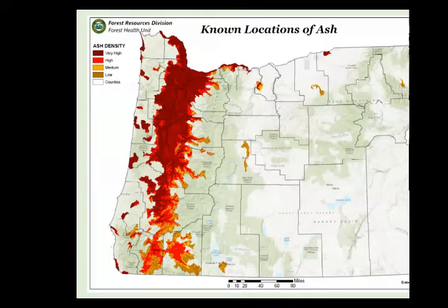This is a heat map of known locations of ash. The range of ash is primarily in the Willamette Valley, concentrated in the northern portions. It's a riparian tree that loves moisture, but it can also withstand intermittently dry habitat — and that's going to be important later, as there is not a good one-to-one replacement for it.